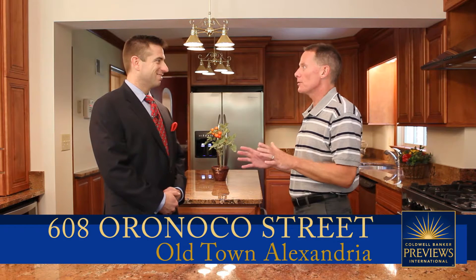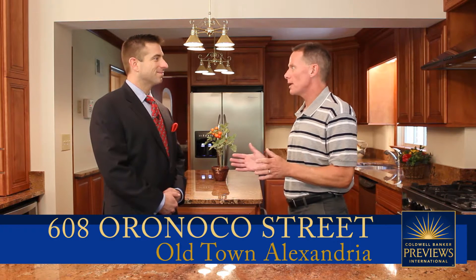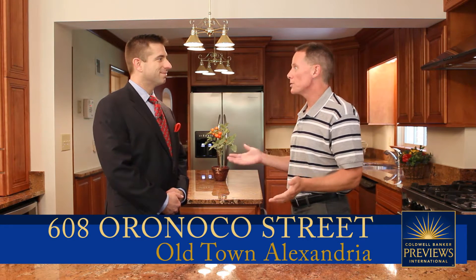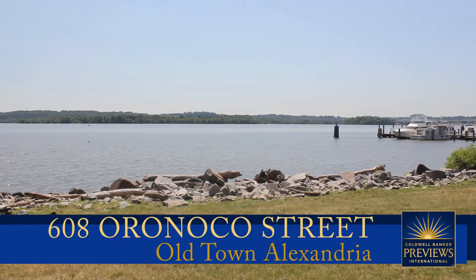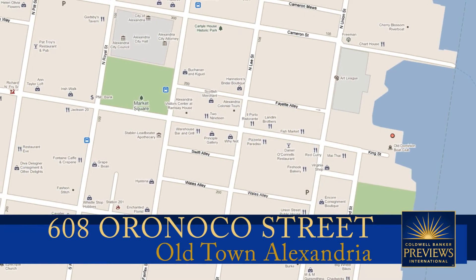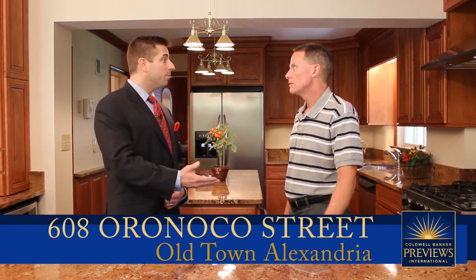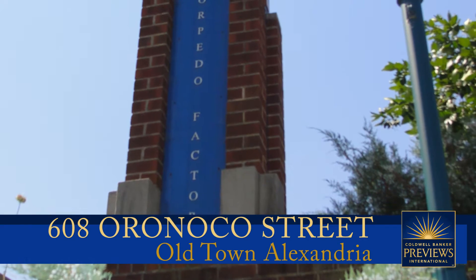Before we talk about this gorgeous home, let's talk about the surrounding area. Here in historic Old Town Alexandria, just a five-block walk takes you to the water and a couple of gorgeous parks — the Potomac Riverfront with Founders Park and Orinoco Bay Park. We're also just four blocks from King Street, where you'll find fine dining, shopping, the Old Dominion Boat Club, and the Torpedo Factory. It's an amazing place, and that is the real draw to Old Town.